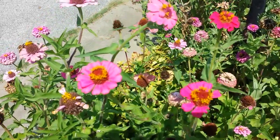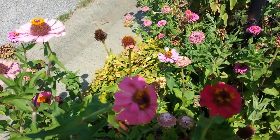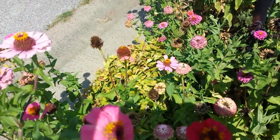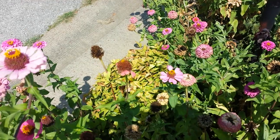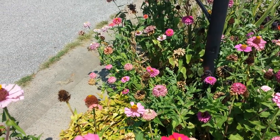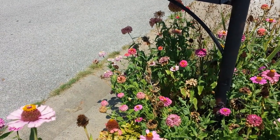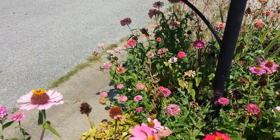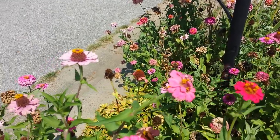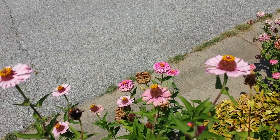I see a butterfly right down over there. There it goes. I see some bees down there trying to get some sustenance. I see a butterfly again.